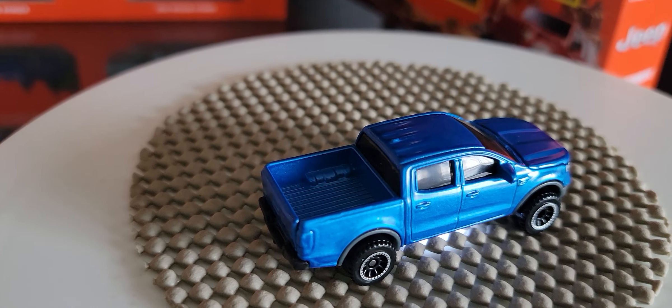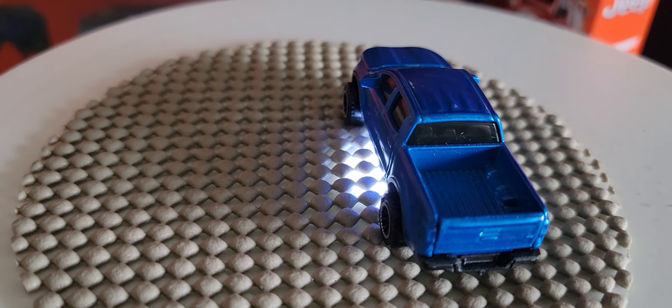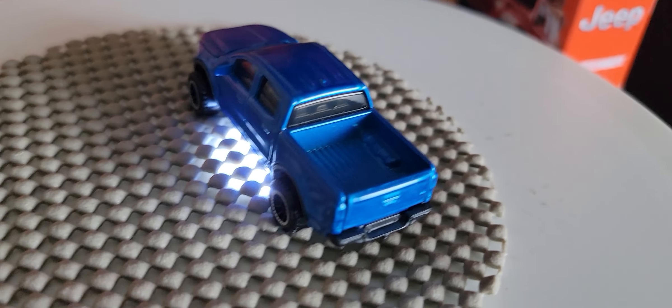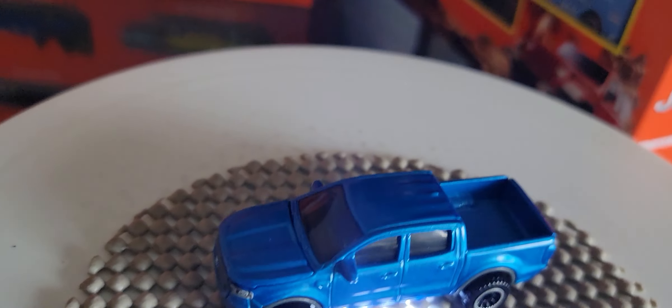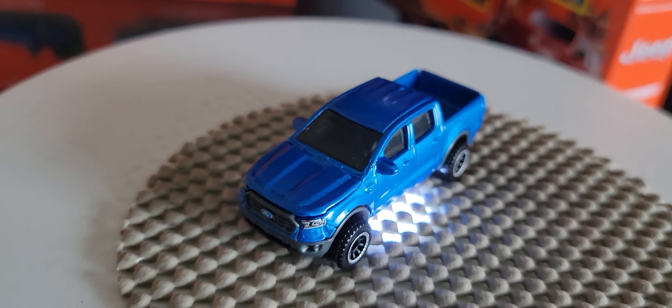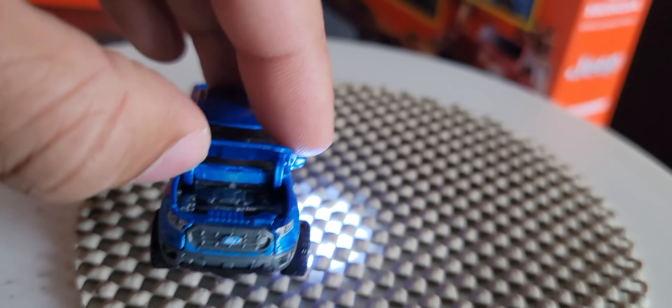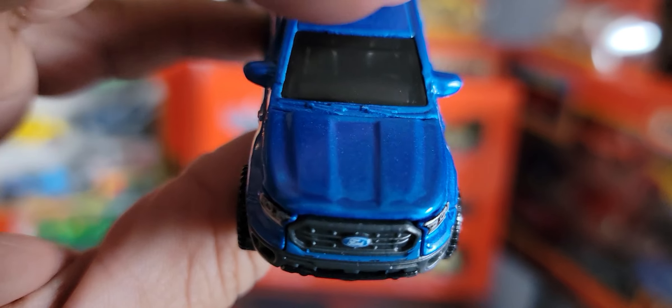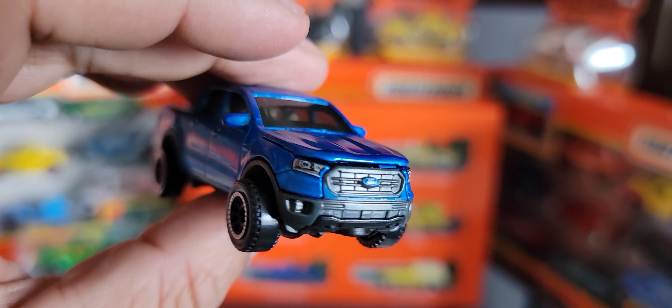Next we're going to look at the 2018 Ford Ranger, which is the first version of this particular vehicle that I own. There's nothing in the back of the truck bed. The moving part is the hood, and there's the engine with different moving parts — it's quite well detailed as you can see. It's got a beautiful Ford emblem at the front. As you can see, the engine doesn't close as well as it should, which is quite concerning.